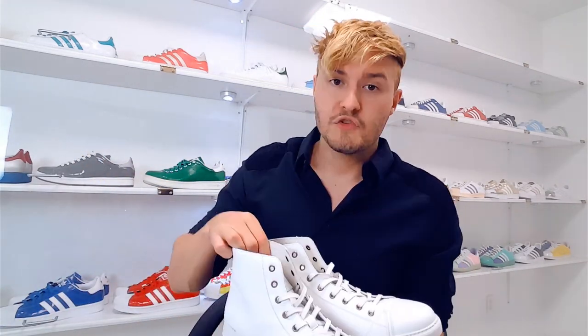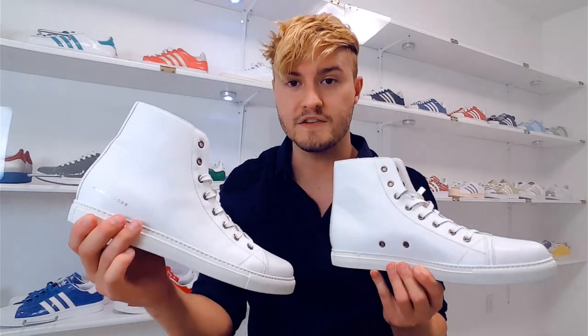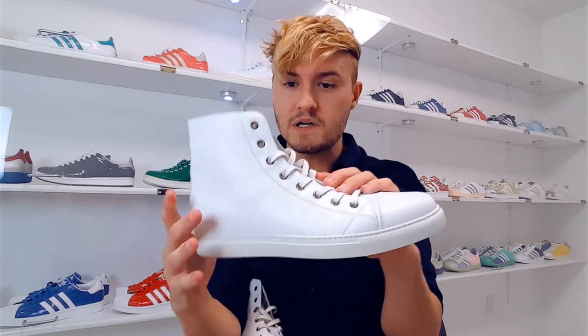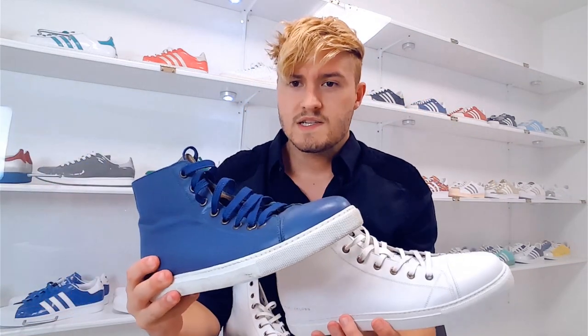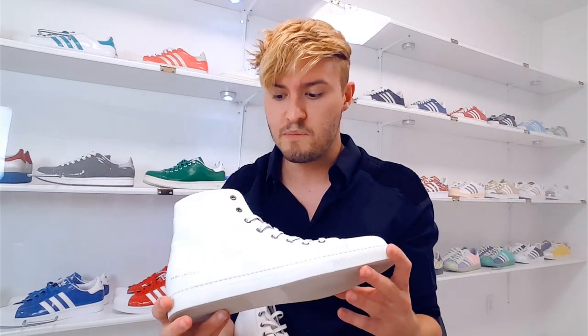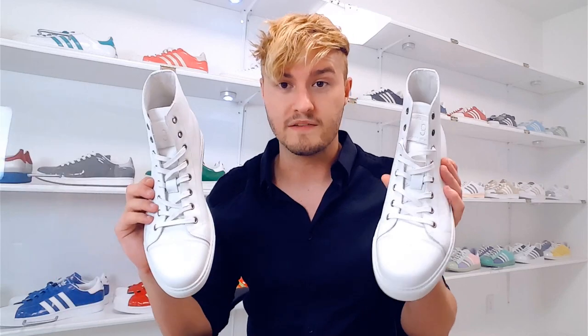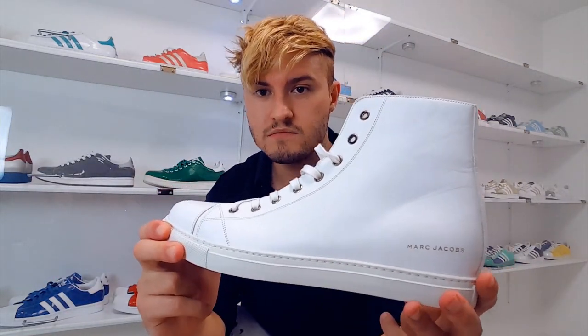These are actually the same style as those blue Marc Jacobs but in white. They're high tops with the golden Marc Jacobs logo, made of very high quality material. One thing to note: Marc Jacobs shoes tend to run bigger than normal — these are a size nine but they're actually bigger than a size nine in Adidas. You could probably get away with a size eight in Marc Jacobs. These go with literally any wardrobe — they're premium leather and I like them a lot.